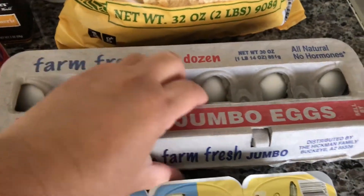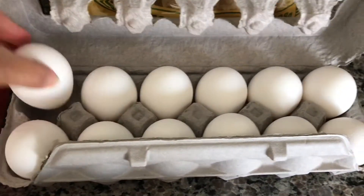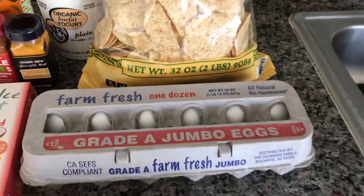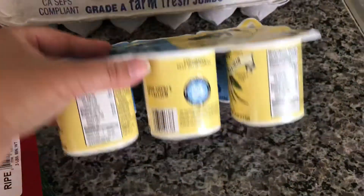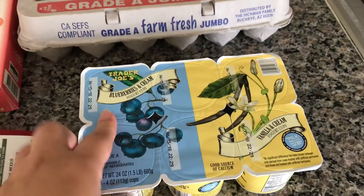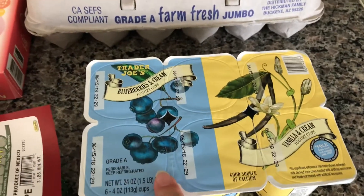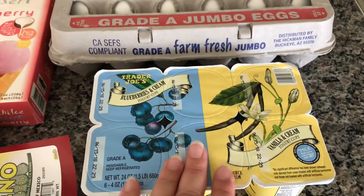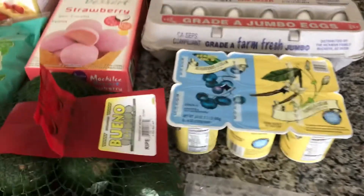These eggs are just amazing — I got some grade-A jumbo eggs. And you guys know these yogurts — they come in strawberry, bananas and cream, and this time I got blueberries and cream, and vanilla and cream. They are so smooth and creamy — you have to try them if you haven't already.